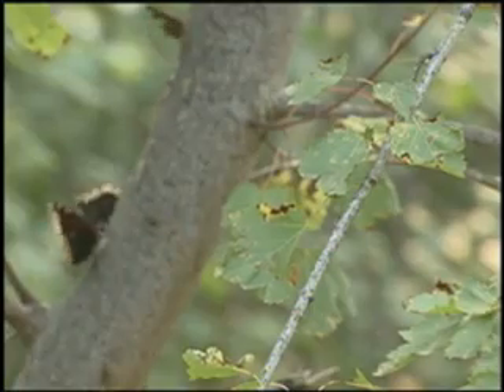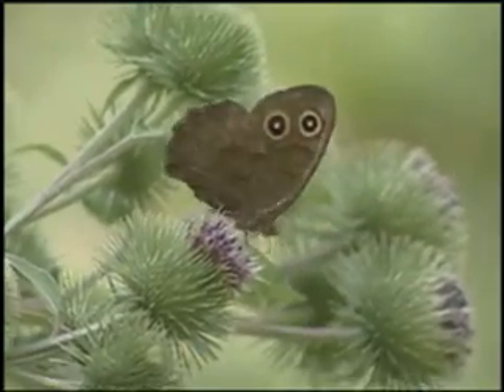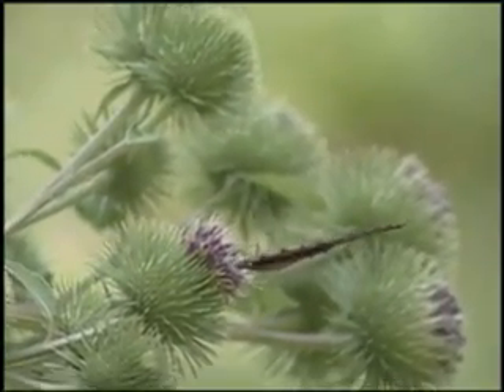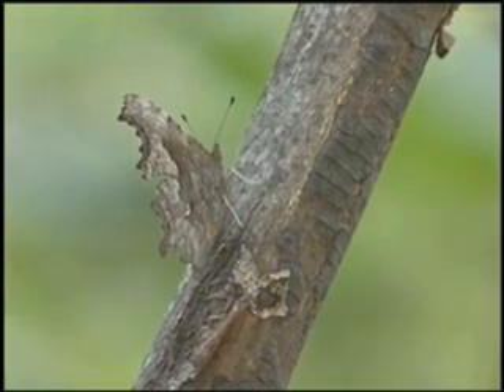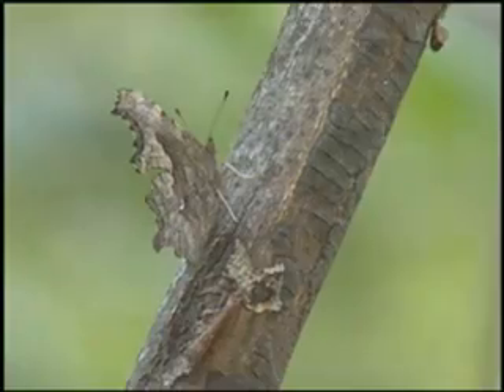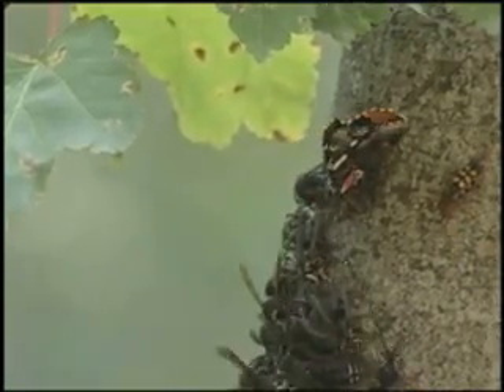Nearby, there is more butterfly diversity. A common wood nymph is searching for food. This zephyr angle wing seems perfectly camouflaged on a tree limb. All the while, the hornets continue to push back any butterfly advances.